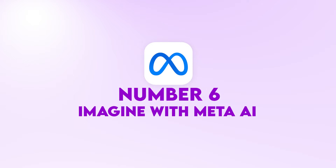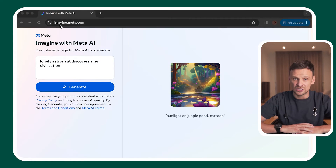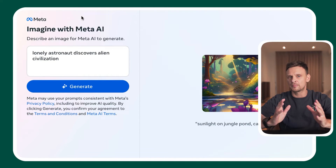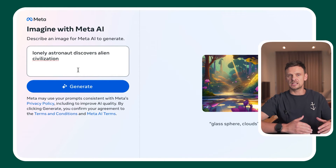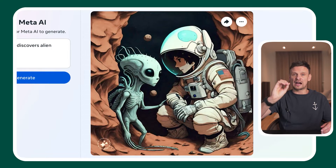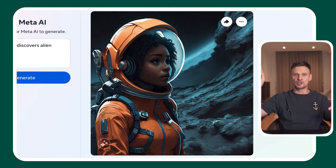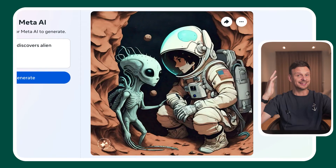Number six: Imagine with Meta AI. Meta also has a free AI image generator that's very easy to use. Go to imagine.meta.com, log in, type in a prompt — for example, a lonely astronaut discovers an alien civilization — tap generate, select the image you want to download, and voila. This is the example on screen, and I think it came out pretty nice.